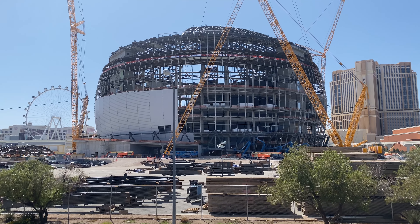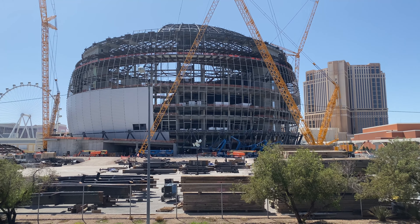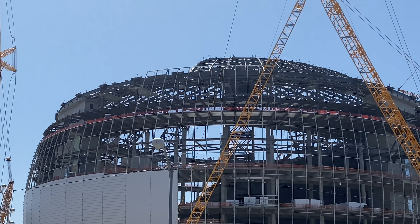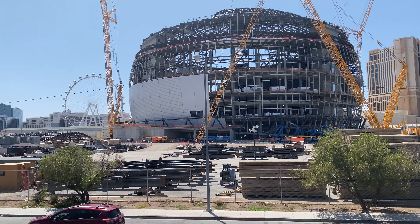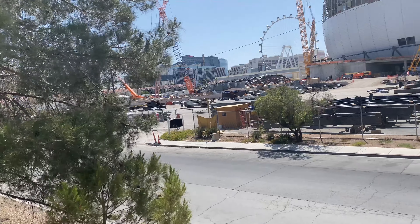We got some siding going up there, got cranes everywhere, and we got the roof going on. Lots of good progress here. It's Sunday, so nobody's working — they're not authorized overtime, obviously not in that big of a hurry.